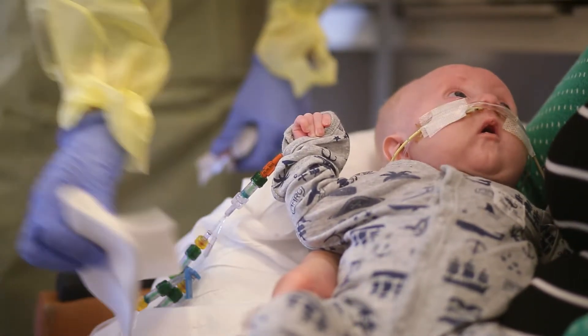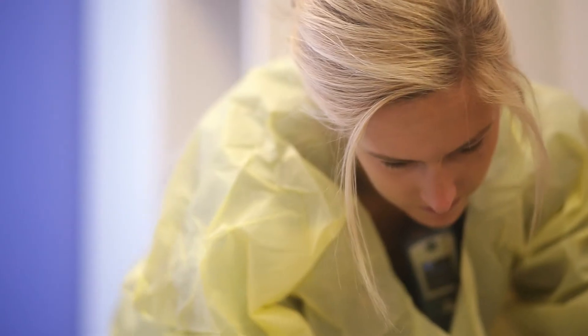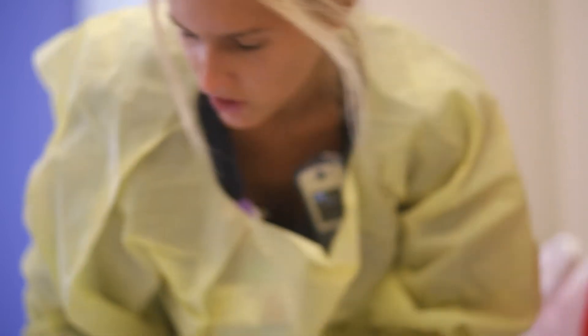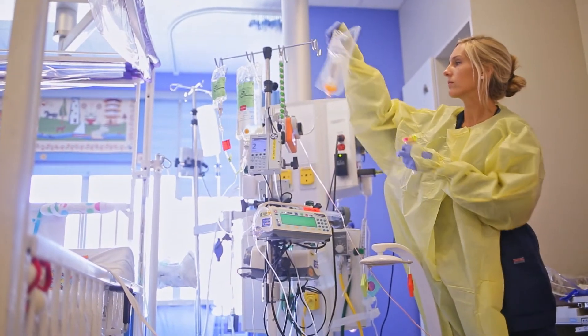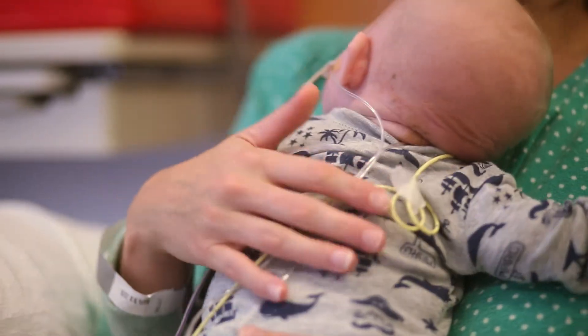That was just kind of like very surreal. Shocking, yeah. We were in there and they said, well let's just look at that first, and then they looked and they said, okay well the baby has a diaphragmatic hernia. Our first son was also sick with a diaphragmatic hernia and we just didn't think it would happen again.